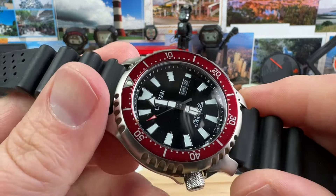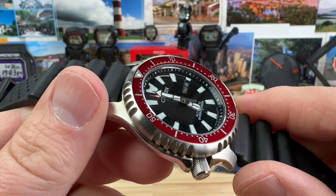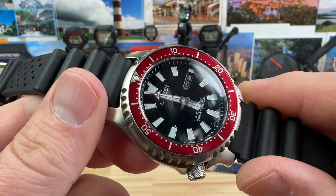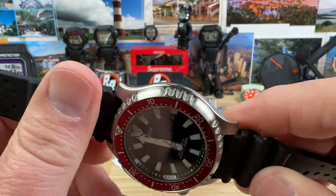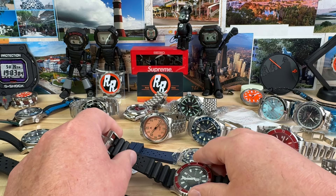Citizen NY0156-P104-E, running at plus 13 seconds. We'll do this one for $150. Sapphire crystal — $150 on that one.